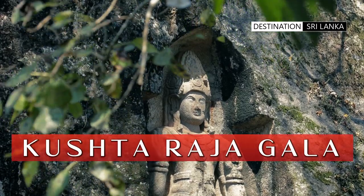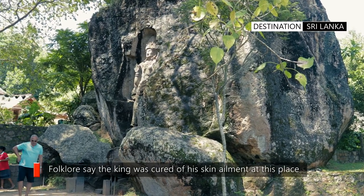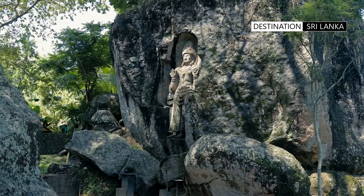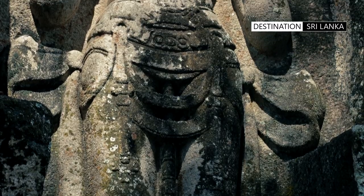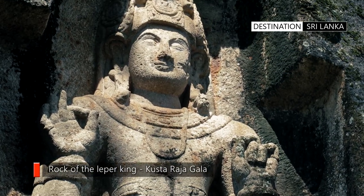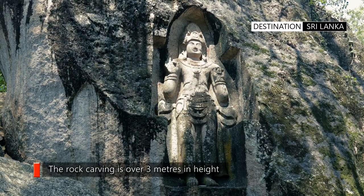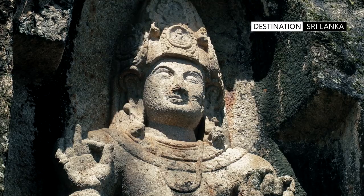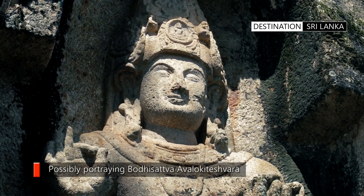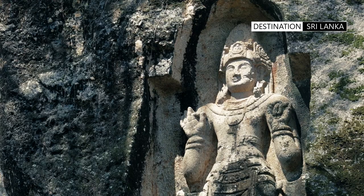The Kushta Rajagala statue is a large rock carving located in Weligama. Folklore believes that the statue depicts a king who came to the area and was cured of an ailment, or kushta. The rock carving is dated to a period between the 7th and 9th century CE, and is carved out of a single large boulder. There are others who believe this is an image of a bodhisattva. The statue has four meditating Buddha figures on the headdress, and is considered to be one of the finest examples of ancient rock carving in Sri Lanka from the period Mahayana Buddhism took root.